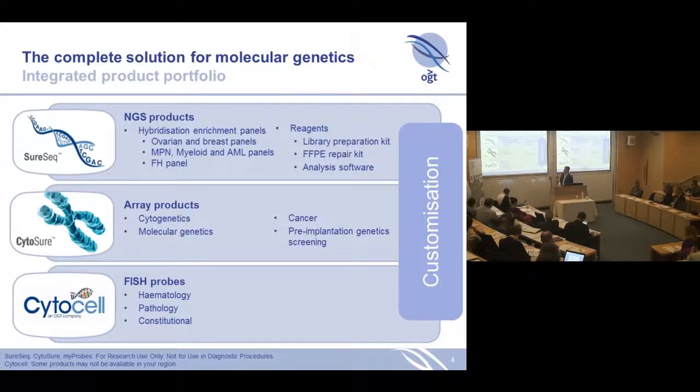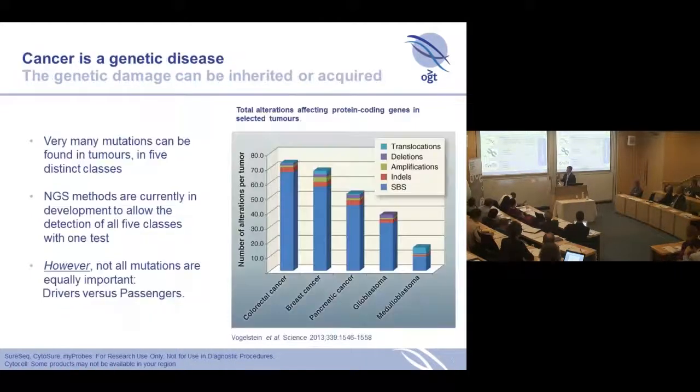Other than sequencing, one of the core products is the microarray, which goes back to Ed Southern's original founding of the company. We have products there in constitutional genetics, microgenomics, cancer, and pre-implantation. And then there are also the FISH probes, which represent a long-standing technology but are still very well used around the world in diagnostics. There are two main streams that run through all of our technologies: hybridization — Ed Southern has always been the founder of hybridization — which is involved in our sequencing, array, and FISH products. And also, as you see on the right side here, customization — we allow complete customization of all three different platforms.